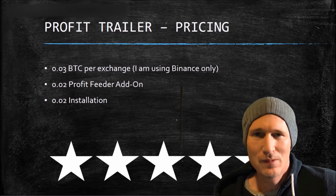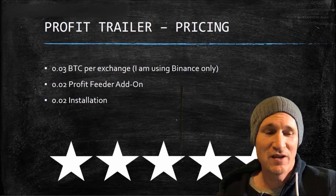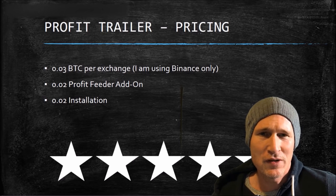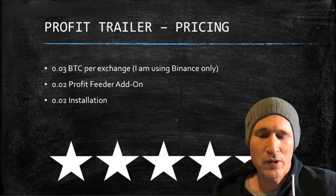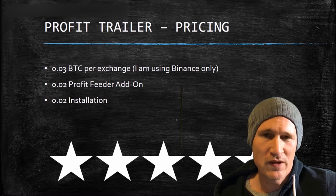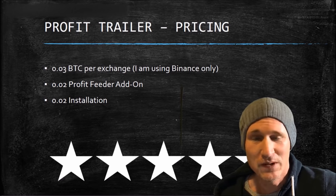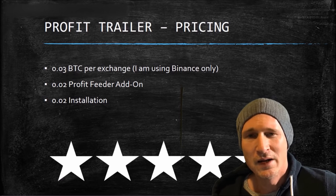If you didn't see the logo before, it's actually called Profit Trailer, and I give Profit Trailer five stars — it exceeded my expectations. I'm averaging right about 16% over five days. If you average 1% per day, do you realize that's 33 times your money? And that's 3% per day so far in an awkward market. The cost is 0.03 Bitcoin on Binance, 0.02 on the Profit Feeder add-on, and 0.02 for installation — so overall you're looking at 0.07 Bitcoin, which is currently under $1,000. I suggest you look at it — check the description for links to everything I've talked about. Happy trading.